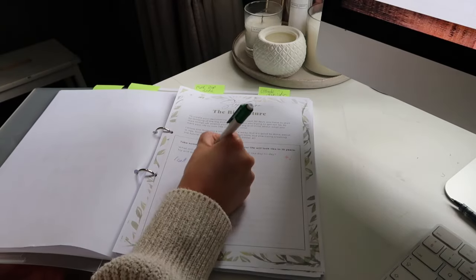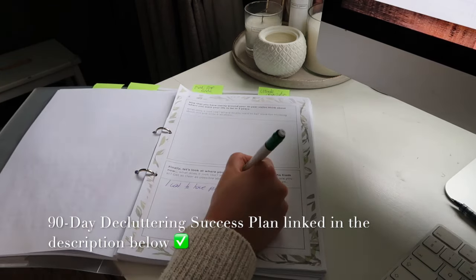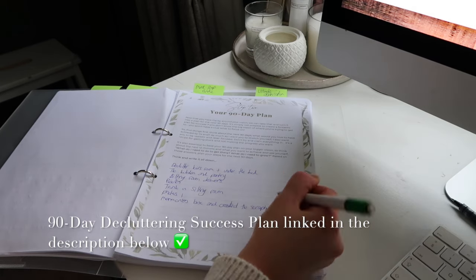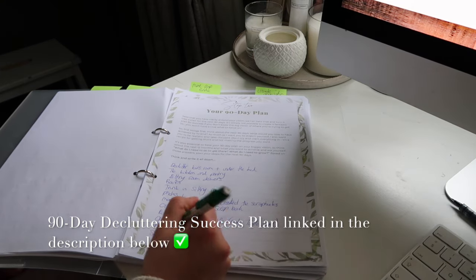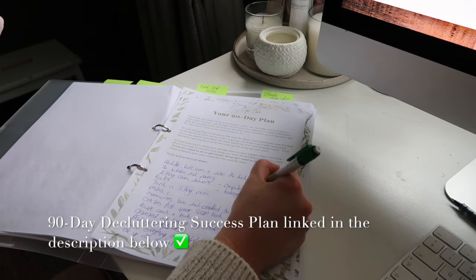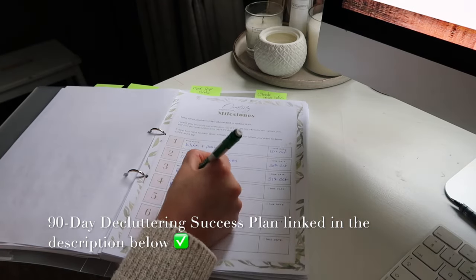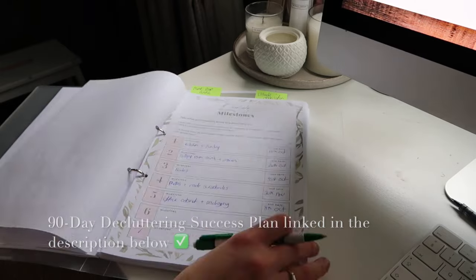If you're fed up of living in chaos and clutter, the 90-day success plan is really going to help you focus and take action. It starts with big-picture thinking about your goal, then breaks down into three years, twelve months, then your 90-day plan. It gives you milestones, a weekly planner, daily planner, and to-do list to help achieve your vision of finally creating your clutter-free, calm, and peaceful home. Link in the description below.